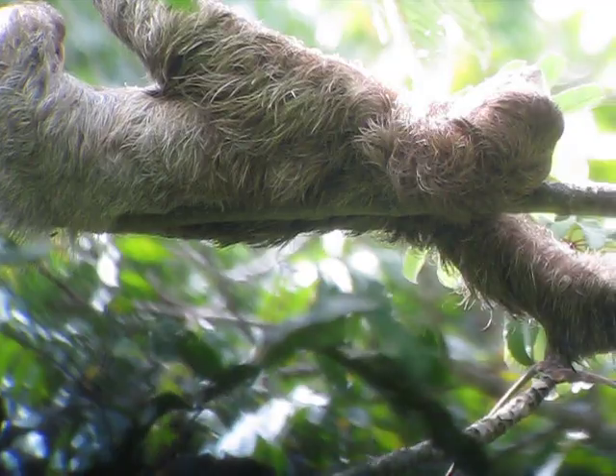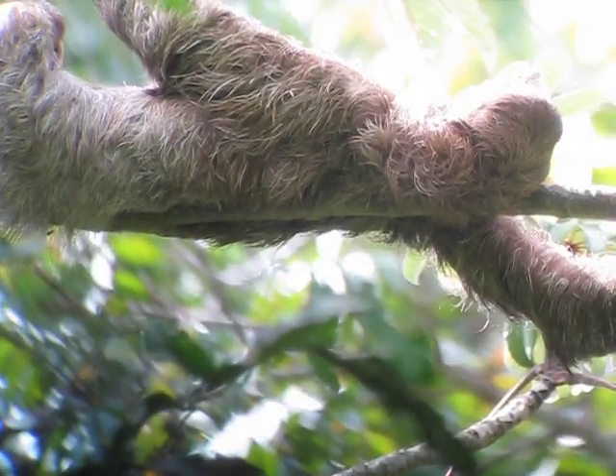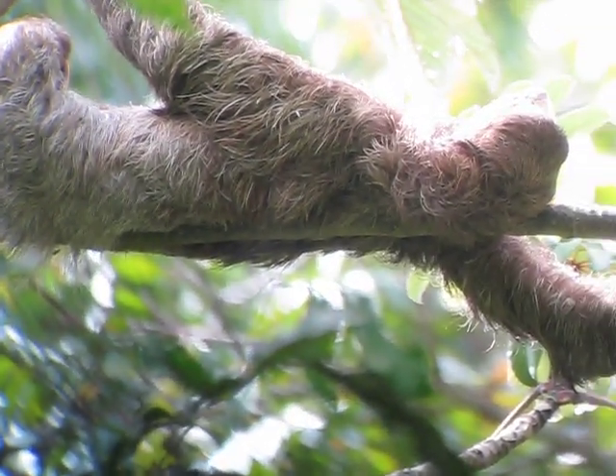This one's bigger and hairier? No, the other one. The two-toes? Two-toes is bigger. And usually they move at night.